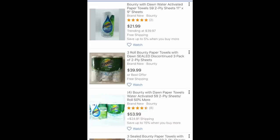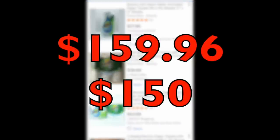This specific paper towel is selling for a very pretty penny. As you can see, the single roll is $21.99 and trending at almost $40. The three-pack is around $40, and the larger pack of four is $53.99. These are obviously consumers who fell in love with this product, and because it's in such short supply or discontinued, I mean if I wanted to sell what's in my mom's basement I could make $150 on four rolls of paper towel.